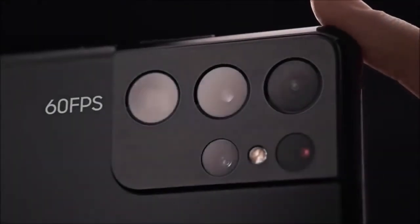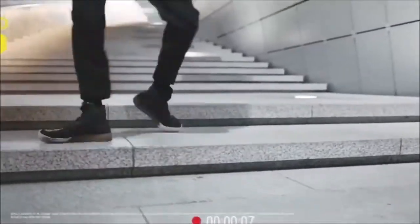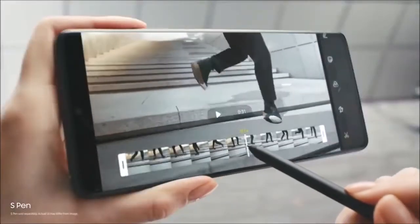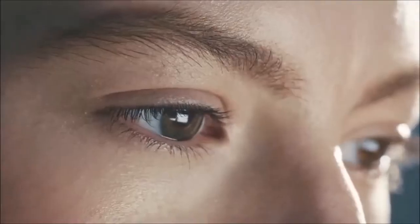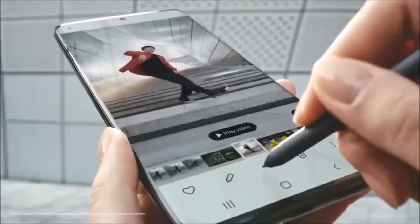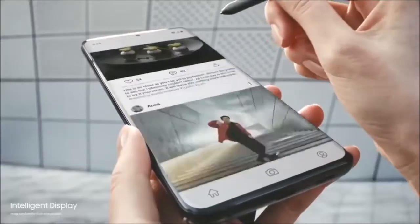The only gripe we have with the S21 Ultra's camera is its short-range zoom. Both telephoto lenses produce spectacular photos at their native focal lengths, and the intermediate zoom between 3x and 10x isn't bad either. Going beyond the 10x zoom limit is not out of the question, but space zoom shots are best left for the marketing team.